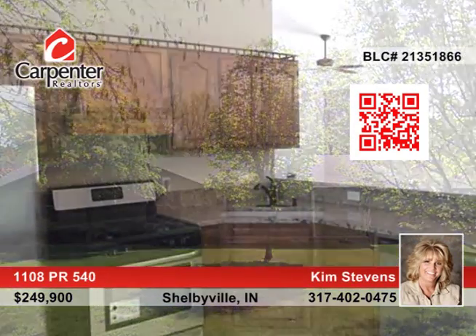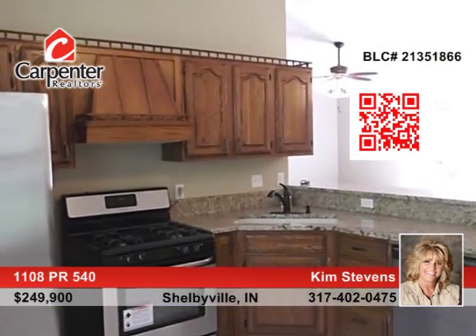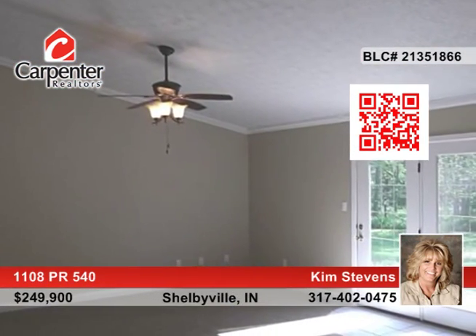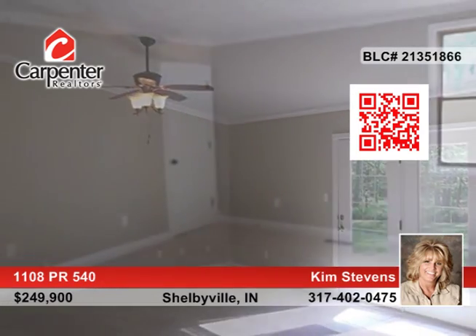Don't miss this fabulous custom-built 3-bedroom, 3-bath brick ranch nestled on 3 acres in between Shelbyville and Franklin. The kitchen has new stainless steel appliances, granite countertops, and a lighted pantry.